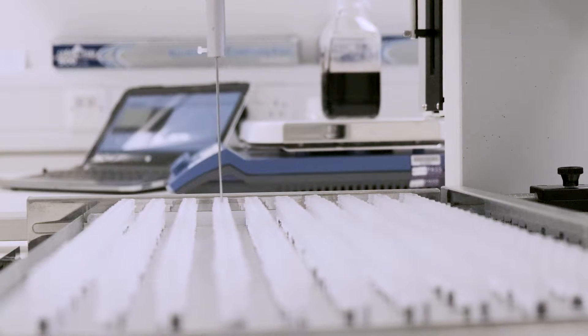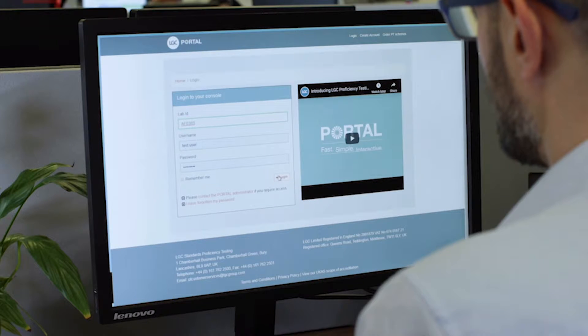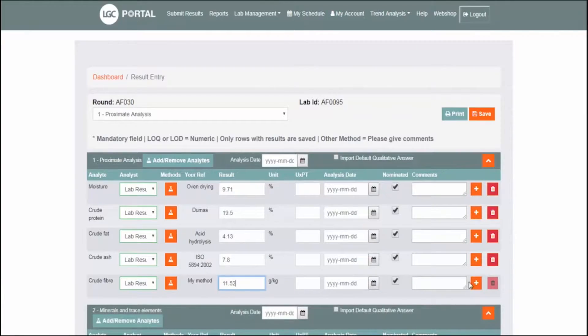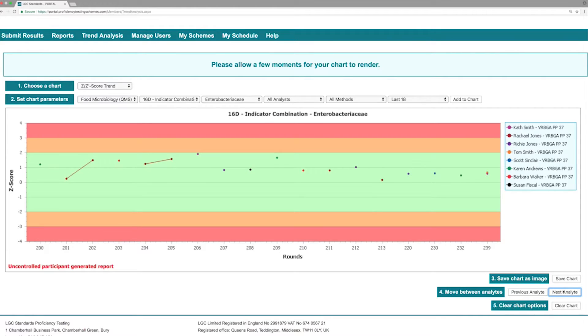It's not only our scientific credentials that are high quality. Participants in our schemes benefit from our world-class portal platform. This secure web-based reporting and analysis tool provides our customers with a hub for easy submission of their results, and supports fast turnaround of reports, data export and interactive trend analysis.